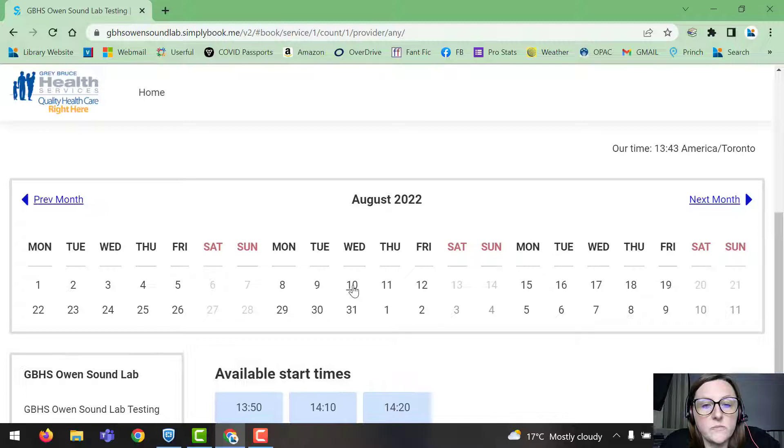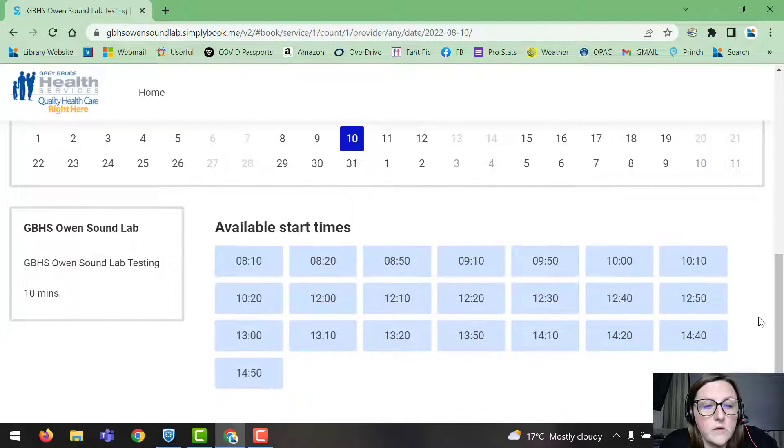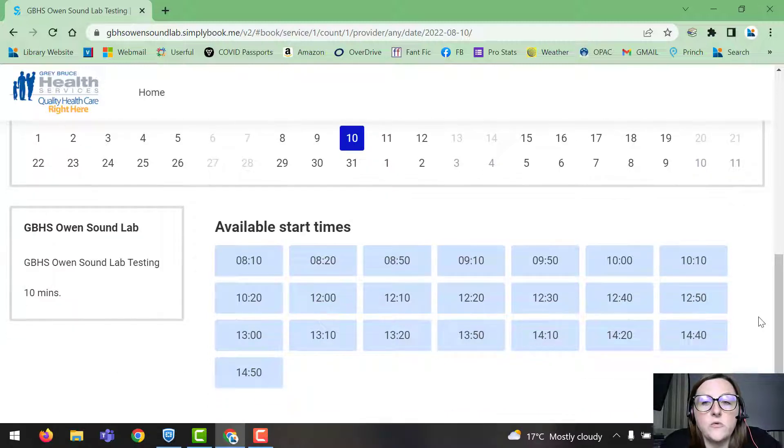This is pretty straightforward. You're going to pick your preferred date first. For example, today is Wednesday, June 29th and there are some available appointments this afternoon. You can also navigate to next month. Let's say I pick Wednesday, August 10th — the available start times will be shown. Remember, if fasting is required, you'll want to book a morning appointment as noted on the previous page.